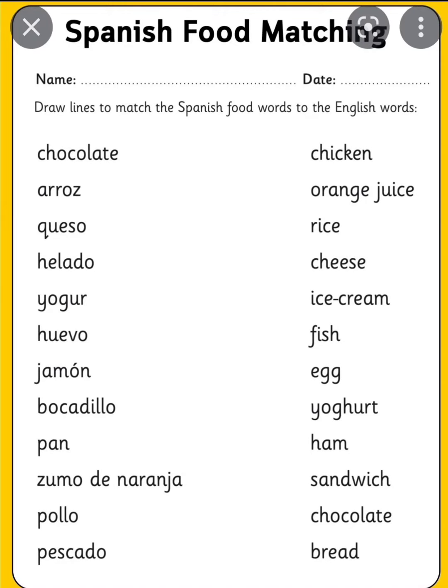For this video we're going to match Spanish foods. On the left side it has all the Spanish words, and on the right side it has the English translation.